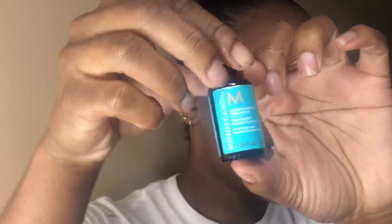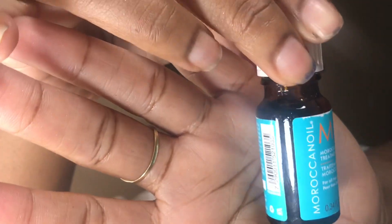I got argan oil! I've always seen this and I've never bought it because it's expensive. I'm sure you guys have seen this around.